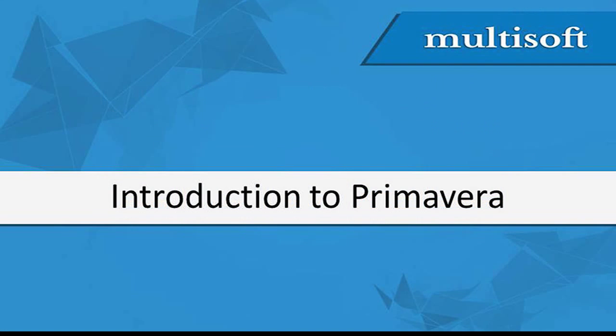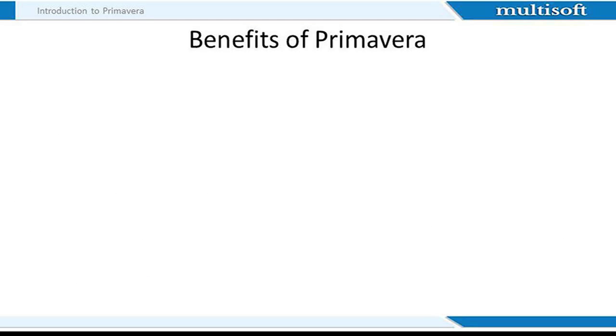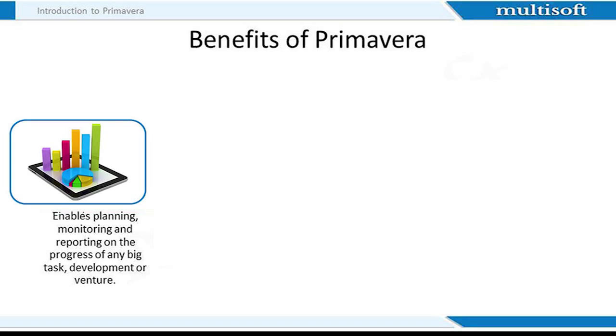Moving on to understand Primavera. Primavera is a software marketed by Oracle Corporation. It offers project and program management solutions for delivering high-scale business projects. Primavera solutions facilitate on-time, within-budget and within-scope projects. Projects managed through Primavera support various business outcomes while maintaining overall quality. Primavera is hugely preferred due to the wide range of advantages it offers. It enables project managers to plan, monitor and report on the progress of any big task, development or venture.